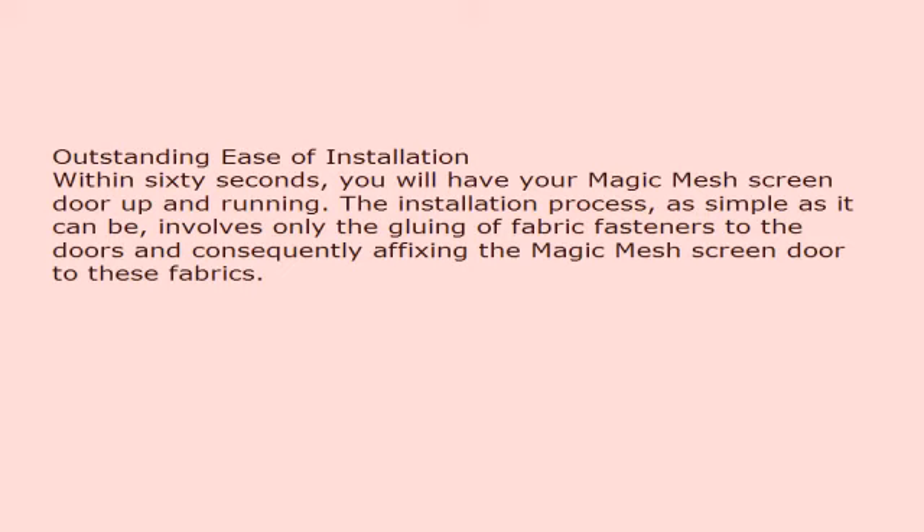Within 60 seconds, you will have your Magic Mesh screen door up and running. The installation process, as simple as it can be, involves only the gluing of fabric fasteners to the doors and consequently affixing the Magic Mesh screen door to these fabrics.